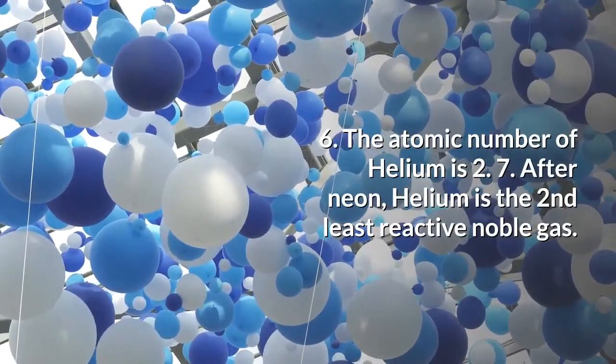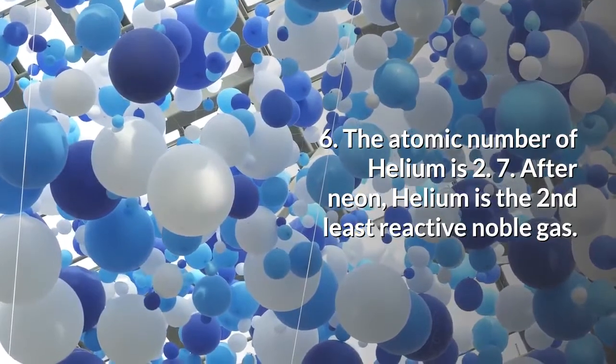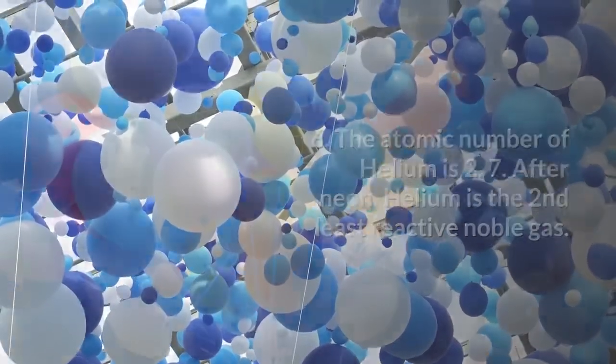The atomic number of helium is 2. After neon, helium is the second least reactive noble gas.